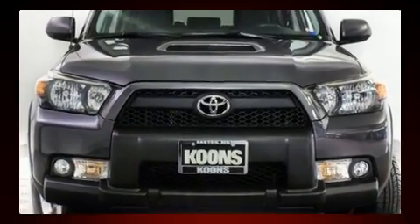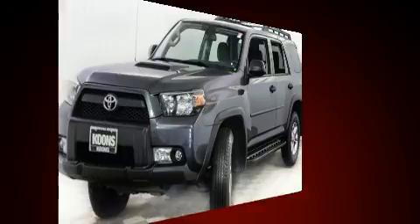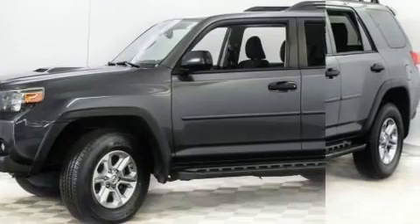Top features include air conditioning, a rear window wiper, an automatic dimming rear view mirror, power front seats, skid plates, a roof rack, and much more.